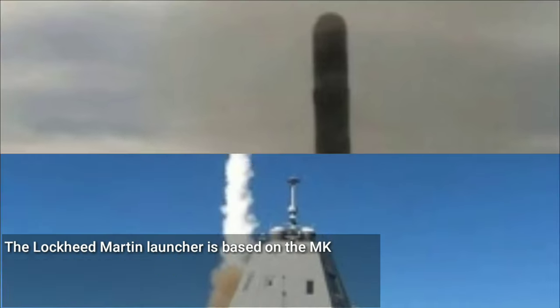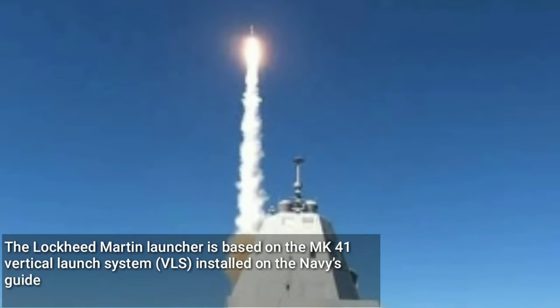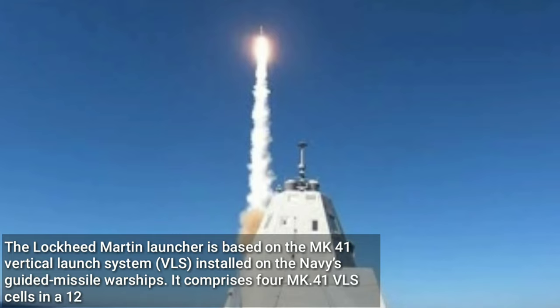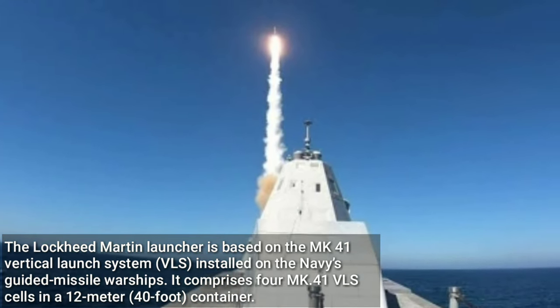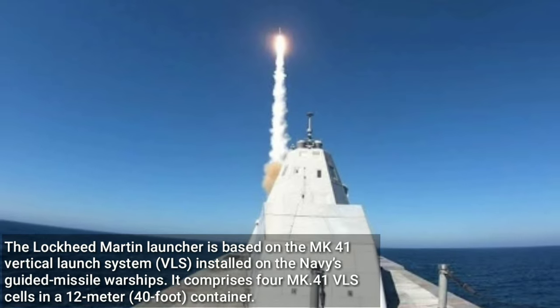The Lockheed Martin launcher is based on the Mk-41 Vertical Launch System (VLS) installed on the Navy's guided missile warships. It comprises four Mk-41 VLS cells housed in a 12-meter container.